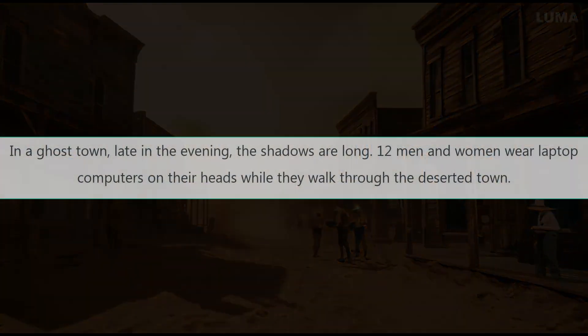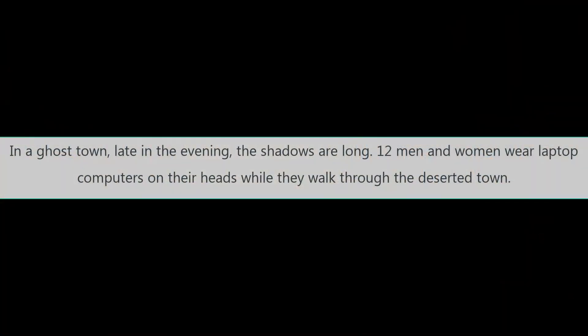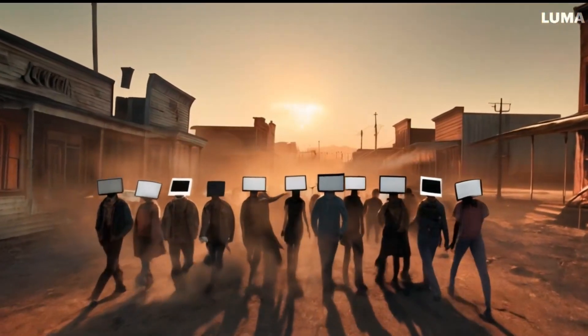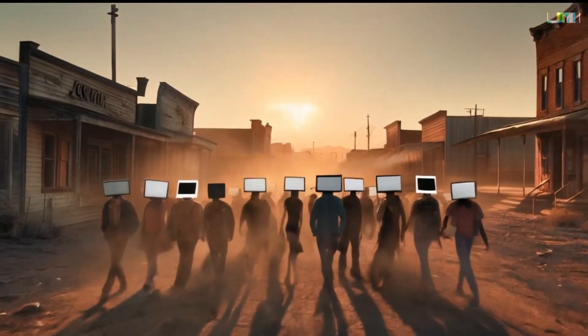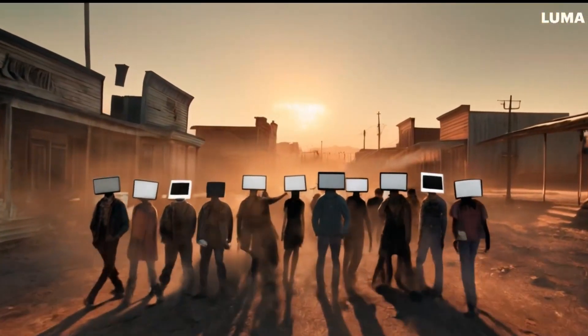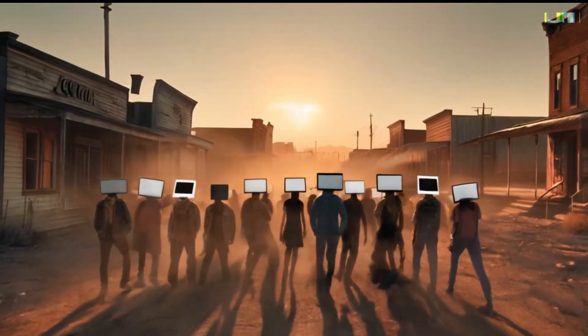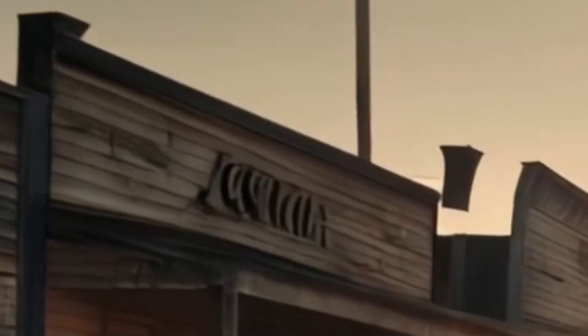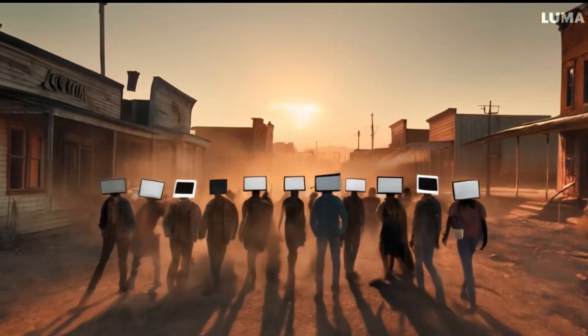Finally, yet another variation. My prompt is: in a ghost town, late in the evening, the shadows are long — twelve men and women wear laptop computers on their heads while they walk through the deserted town. I can count only eleven people, maybe some are hidden in front. But apart from that, well-done scene. The laptop computers are properly placed on the heads, maybe the screens are a bit too bright. And like always, words are strange. I actually don't know why AI has this problem with written text.